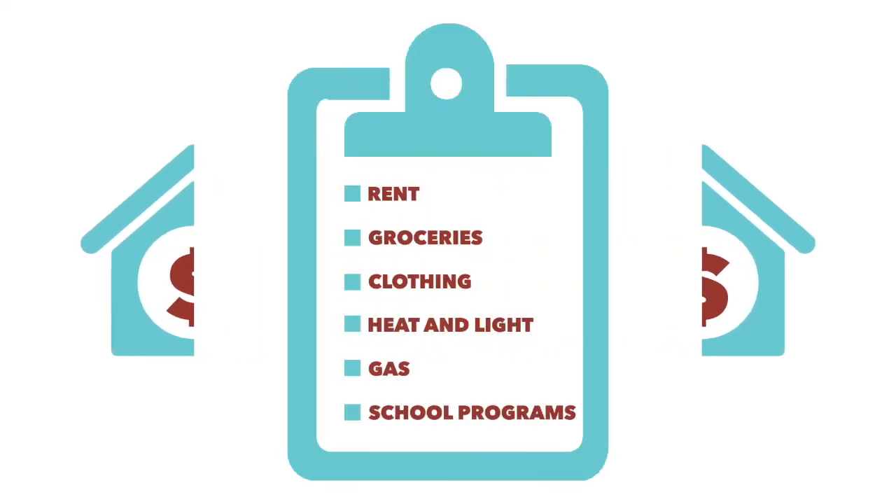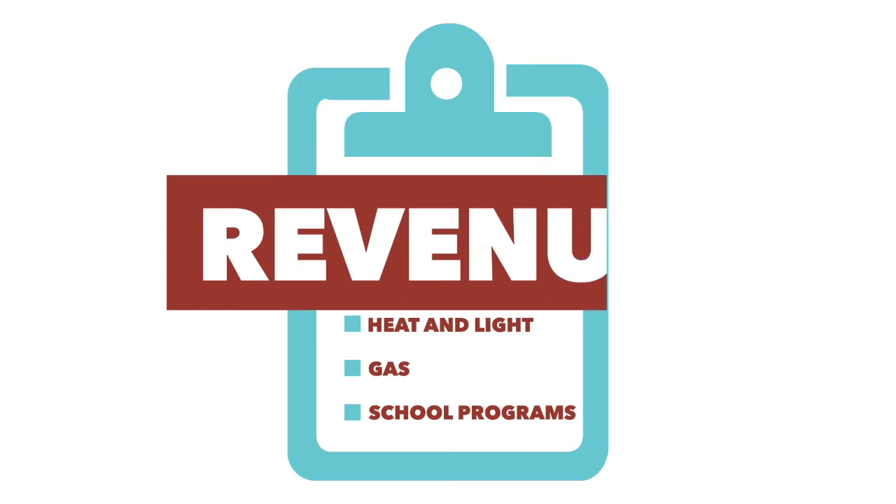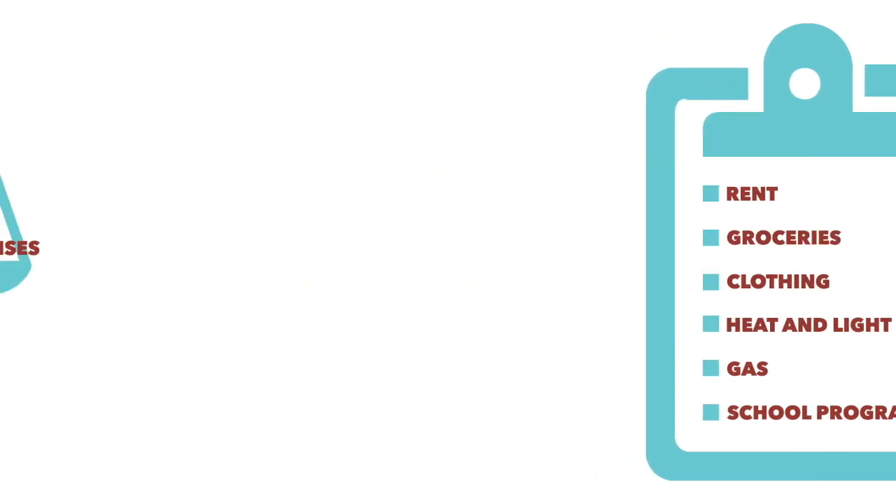Think about your household expenses. You have a certain amount of revenue coming in as salary, savings, or loans. All of your expenses for the year — rent, groceries, clothing, heat and light, gas, school programs, and so on — must all come from your revenue in order to have a balanced budget.